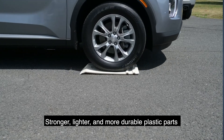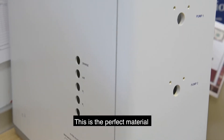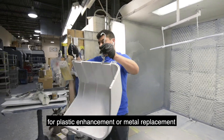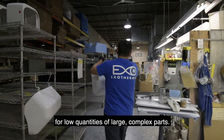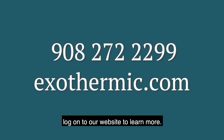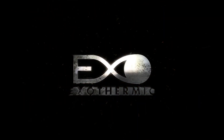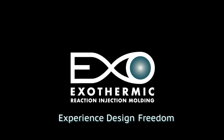Stronger, lighter, and more durable plastic parts. This is the perfect material for plastic enhancement or metal replacement for low quantities of large complex parts. Call Exothermic Molding today or log on to our website to learn more.